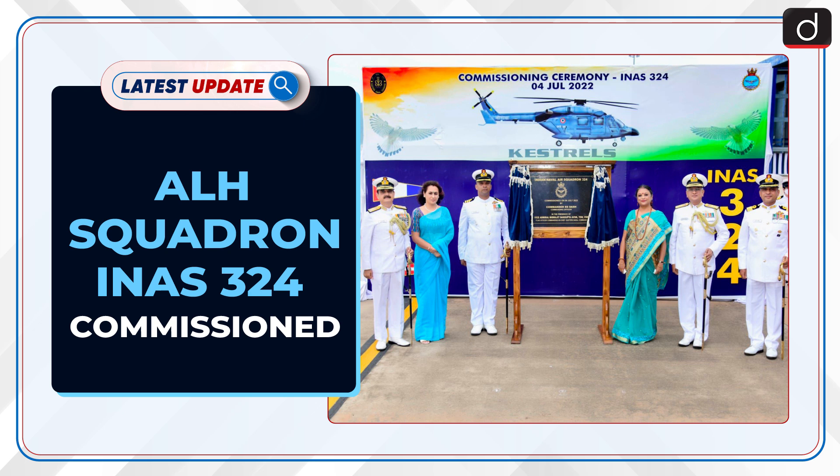Welcome to the latest update program. The topic of discussion is ALH Squadron INAS-324 commissioned.